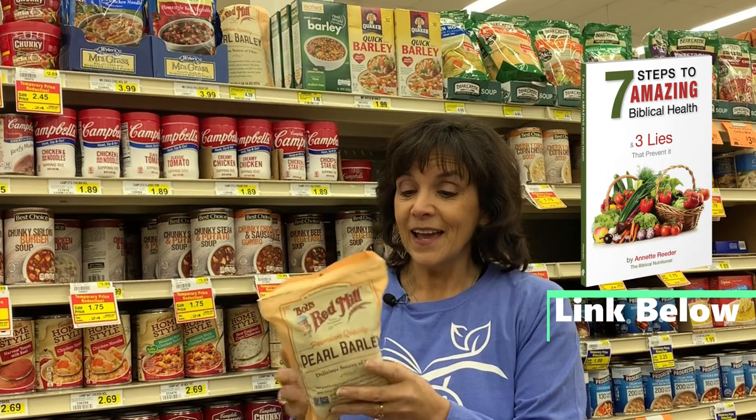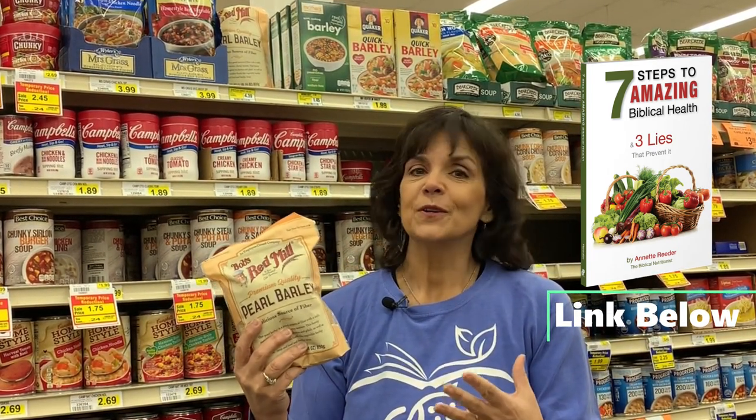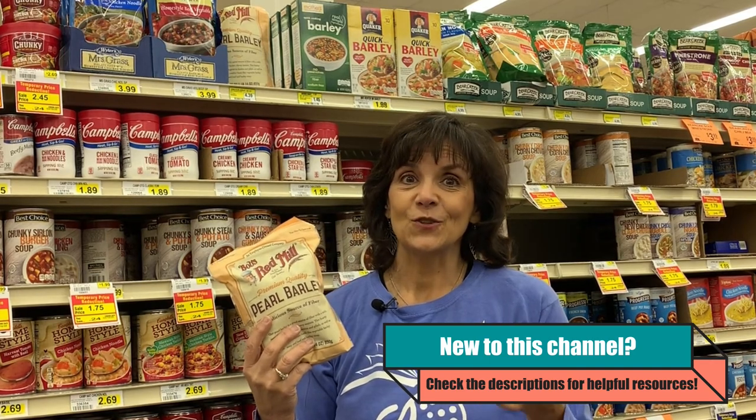I teach two things: I teach protein and I teach fiber. This has them both — in fact, a large amount of fiber. We've got six grams of fiber per serving and five grams of protein. So there we have just upped the value of our salad, made it not only delicious with a little bit of chewy texture, but we've helped our body get the nutrients it needs.